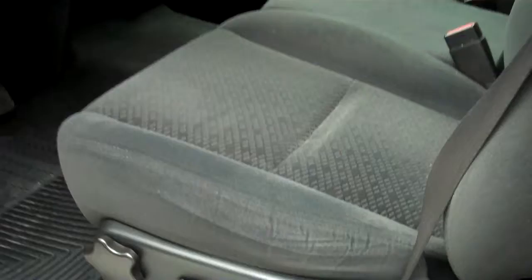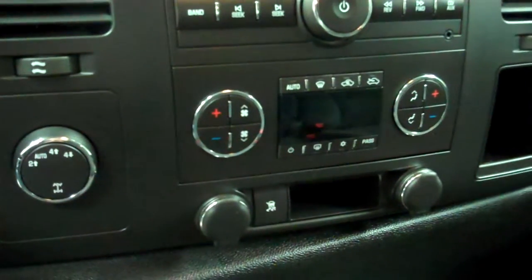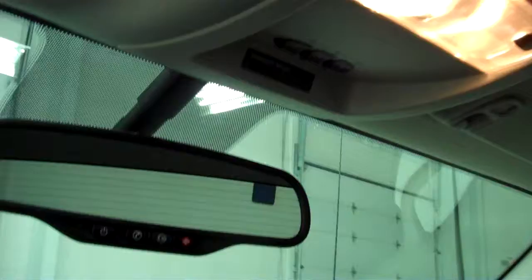Inside, you get the LT1 package, which gives you the black ebony cloth interior. No rips or tears in the seats. Some nice aftermarket floor mats. This truck has 53,635 miles. Tinted four-wheel drive, StabiliTrak, dual climate control, CD player, auxiliary, MP3 jack, HomeLink, and OnStar.